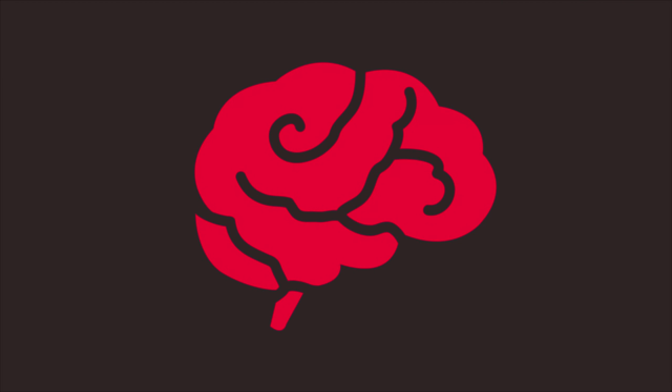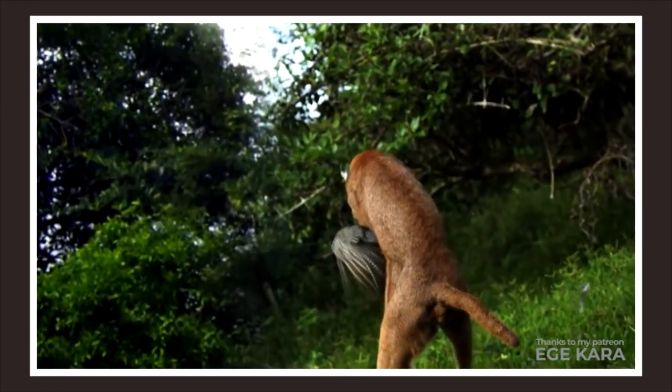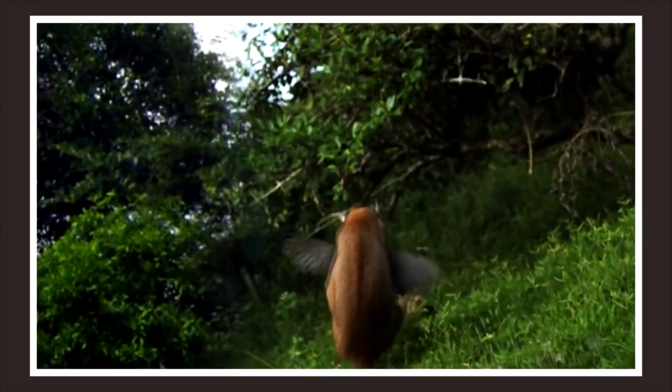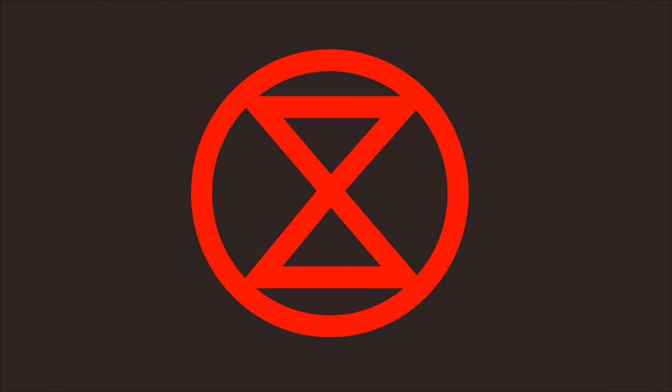Now we will quickly talk about intelligence stats. Both of them are pretty intelligent because they are carnivores and hunting requires a higher level of intelligence. So their intelligence stats are good enough.